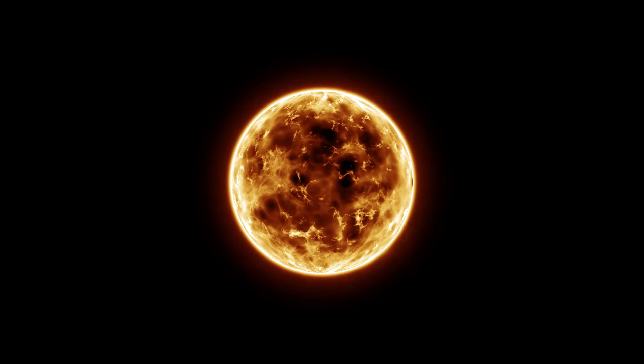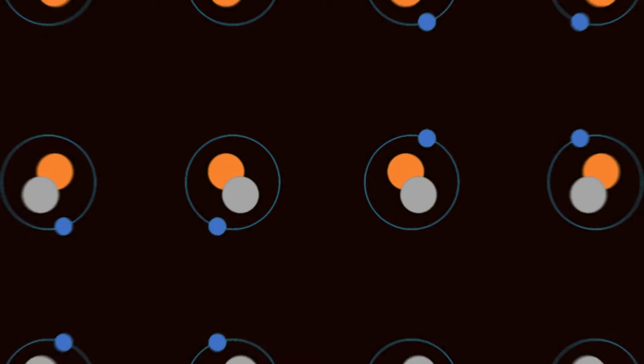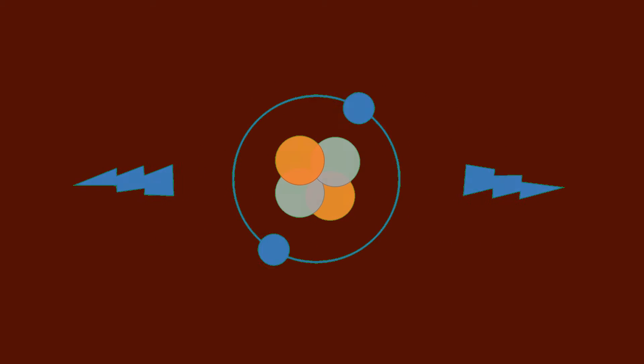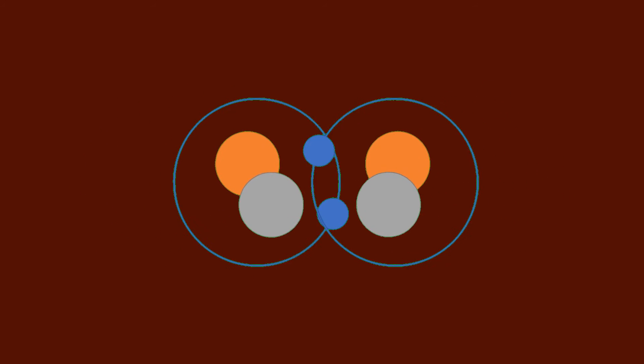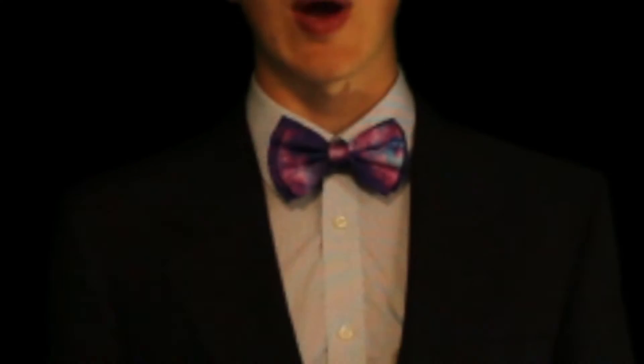Something that is important for you to understand is how stars themselves work. At the center of all stars, there is a phenomenon called nuclear fusion that occurs over and over again. This is where two atoms of the same kind are smashed together to create one new atom. Fusion takes incredible amounts of force to occur, and as a result, super powerful energy is released.